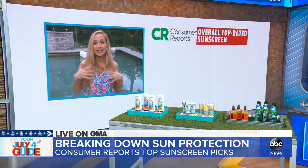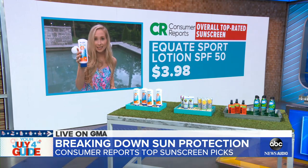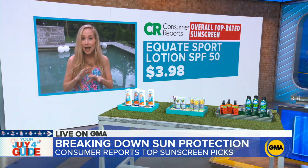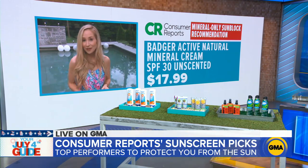Breaking down sunscreens into chemical and mineral — Consumer Reports tested both. Chemical sunscreens contain ingredients like avobenzone and absorb very quickly. Of all the sunscreens tested, one of the top performers was the Equate Sport Lotion SPF 50, which is a chemical sunscreen. Mineral sunscreens contain either zinc oxide, titanium dioxide, or a combination of the two. In general, mineral sunscreens did not perform as well as chemical sunscreens, but the top mineral performers were the Badger Active Mineral Cream and the California Kids Super Sensitive Tinted Lotion.